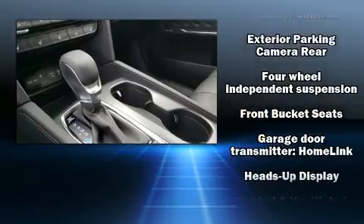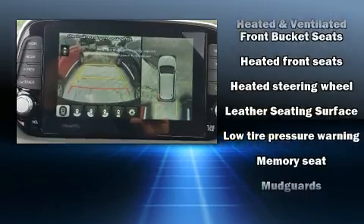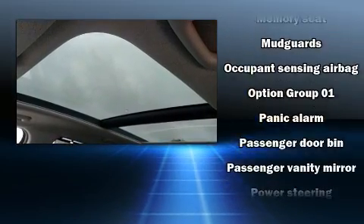Hyundai also prioritized safety and security by including front-side impact airbags, traction control, an emergency communication system, and four-wheel disc brakes with ABS.